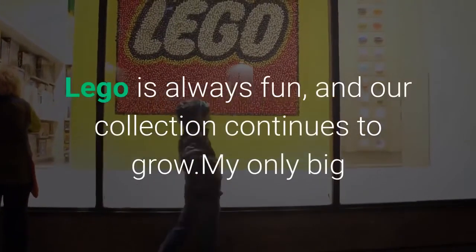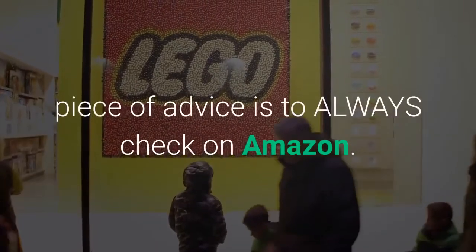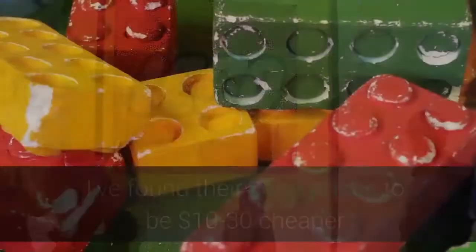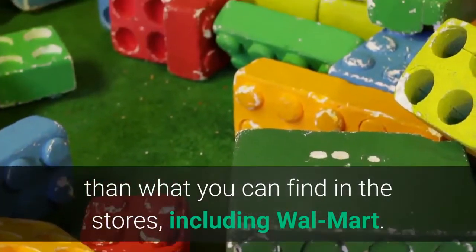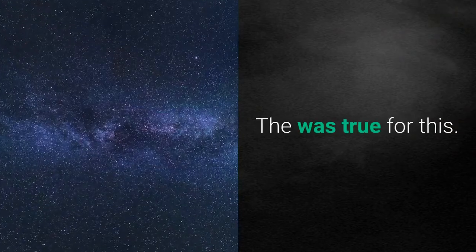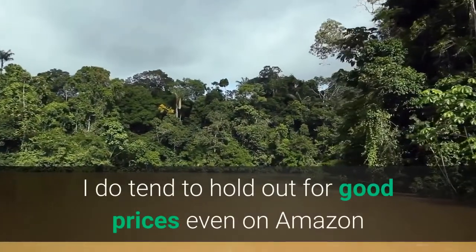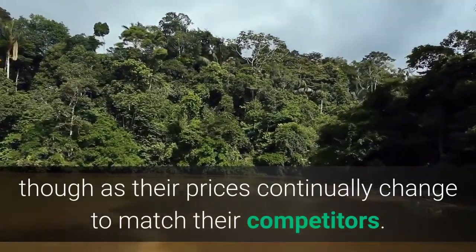Lego is always fun and our collection continues to grow. My only big piece of advice is to always check on Amazon — I've found their Lego prices to be $10–$30 cheaper than what you can find in stores, including Walmart. That's true for this set. I do tend to hold out for good prices even on Amazon, as their prices continually change to match their competitors.